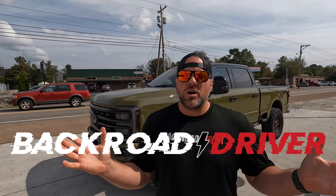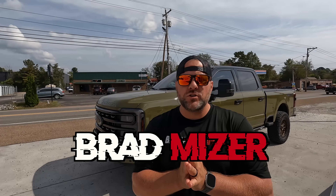Most truck reviews suck. Most car reviews suck. This truck review, by me — the guy that's had this truck for like five months and driven it 10,000 miles — is not gonna suck. If it starts to suck, turn it off. Nobody should watch sucky videos.